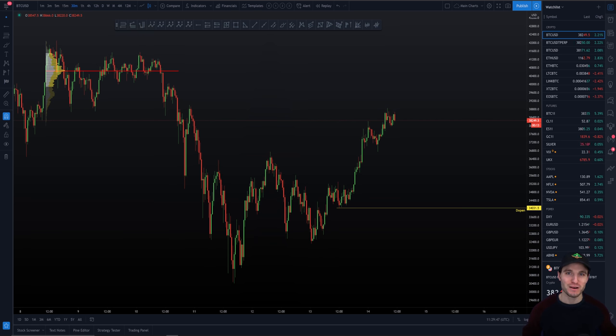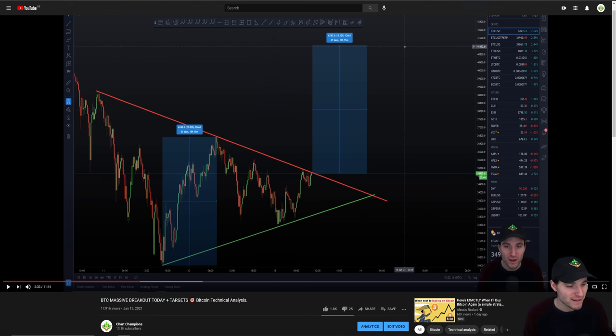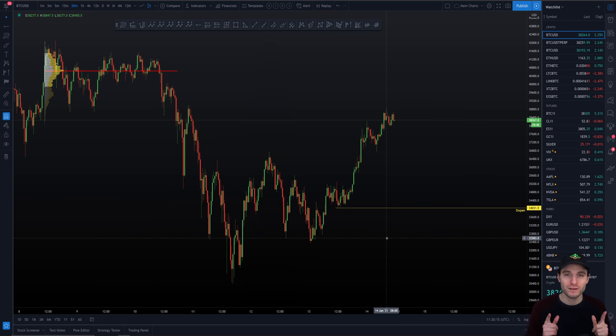Hello everybody, hope you're doing very well and welcome to today's cryptocurrency technical analysis where we're going to be diving into the Bitcoin chart. I'm going to be giving you the exact level of resistance we are bouncing off right now — a crucially important level the bulls must reclaim if we are to see higher prices. I'll give you that exact level after we got that massive breakout yesterday. Let's get into the charts.